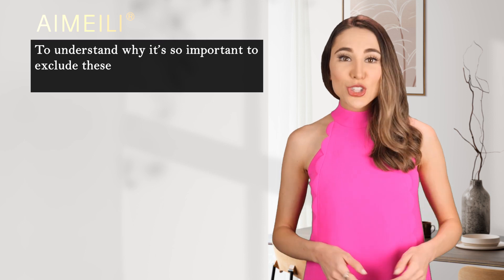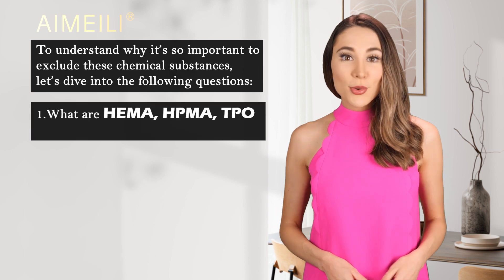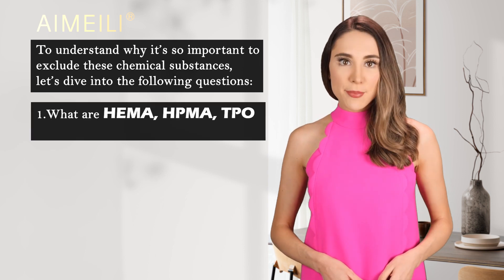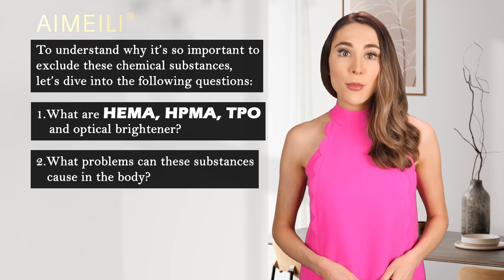To understand why it's so important to exclude these chemical substances, let's dive into the following questions: What are HEMA, HPMA, TPO, and Optical Brightener? And what problems can these substances cause in the body?